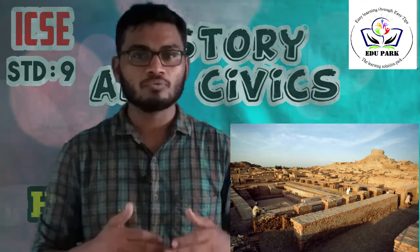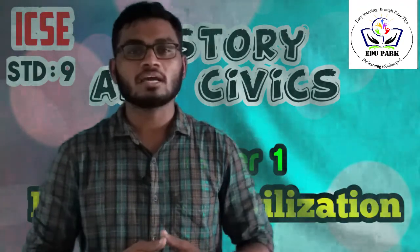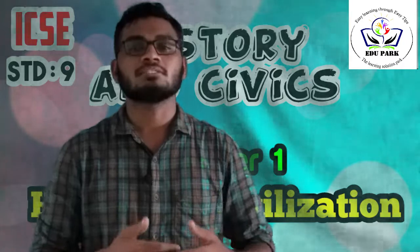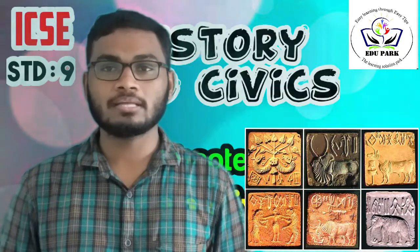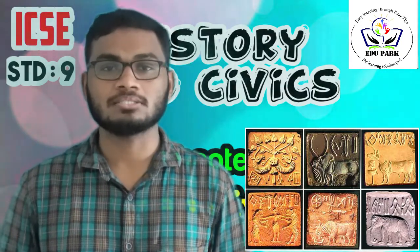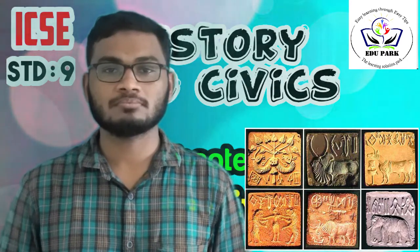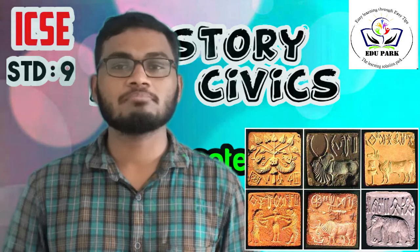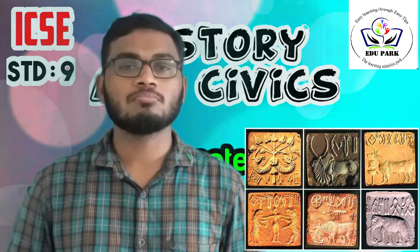So now we understand how the Citadel became a historical source. Now we can analyze the seals — how the seals became the historical sources of Harappan Civilization. The seals used by the Harappans show their artistic skills, and about 2000 seals have been discovered. The majority of seals comprise short inscriptions and pictures of the one-horned bull.